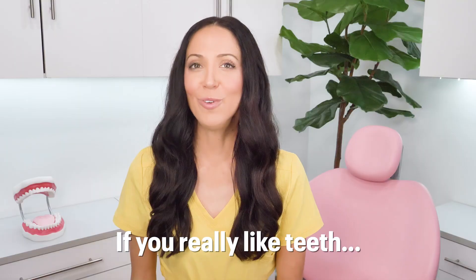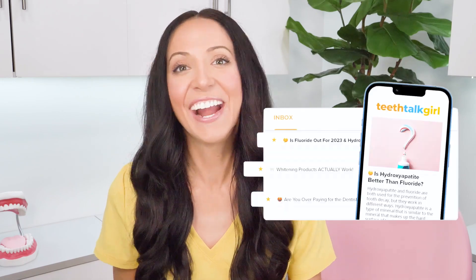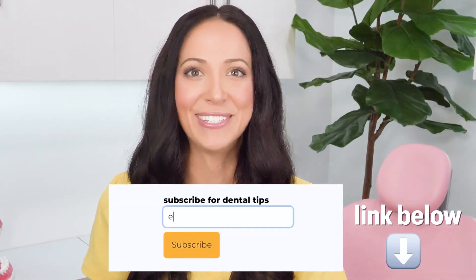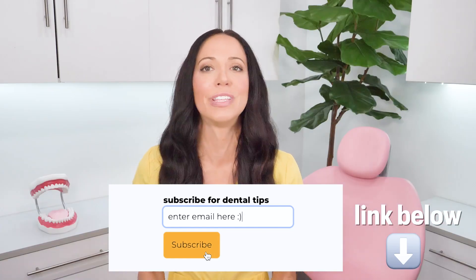Quick dental interruption: if you really like teeth and want to learn even more, I recently started sending out a weekly toothy newsletter — there's a link in the description box below. Just enter your email to receive toothy tips such as whitening hacks, how to afford the dentist, and all that good toothy stuff. Hope to see you there — now back to the video.